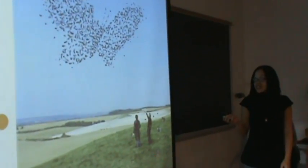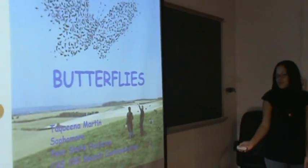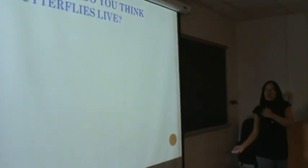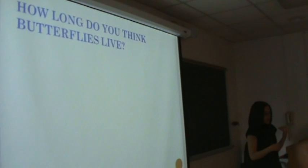My name is Sabrina Martin and my presentation will be on butterflies. I chose to do my presentation on butterflies because they're my favorite animals.